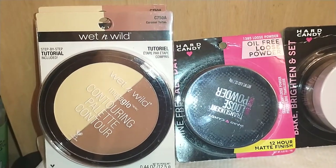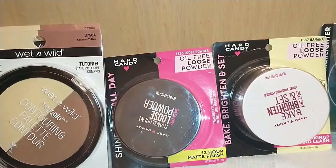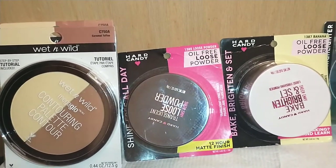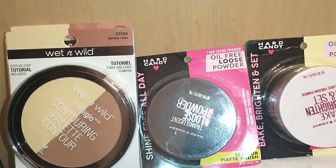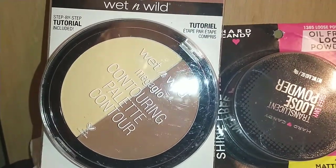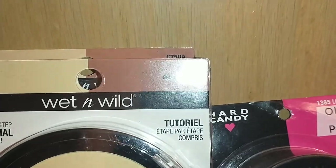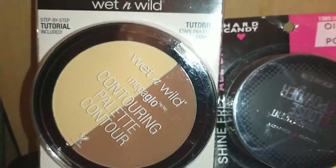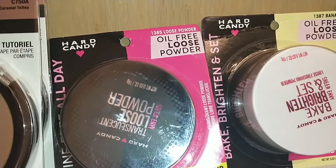I didn't find any foundation because I found foundation in previous hauls in my color shade, so I was satisfied. I got enough bases that fit even my deeper skin tone. By Wet and Wild I found the Mega Glow Contouring Palette — it has a step-by-step tutorial and is in C750A Caramel Toffee. I think this is a great deal; I've purchased this even before this haul, so I bought two of them.